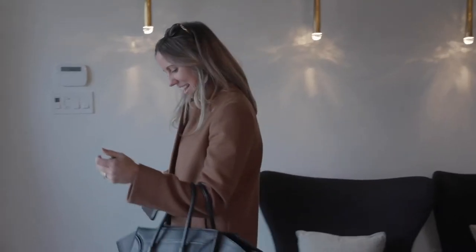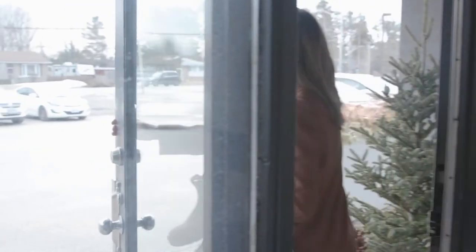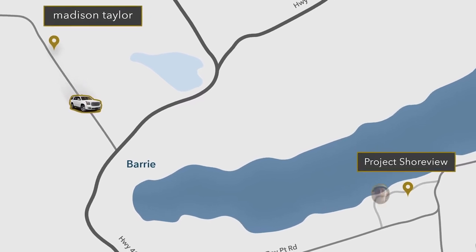We're going to head on over to Project Shoreview. All right, we are off to Project Shoreview and we're going to meet Rick on site.